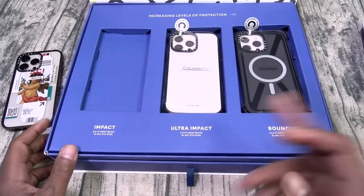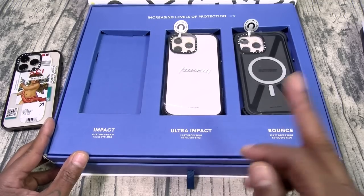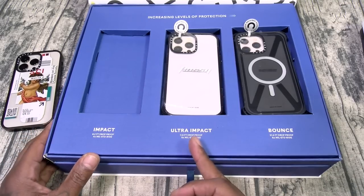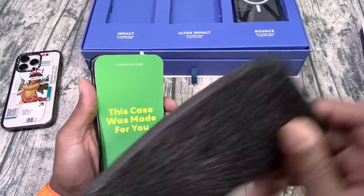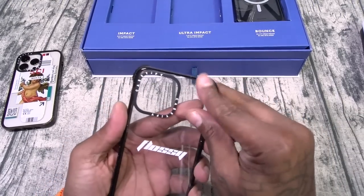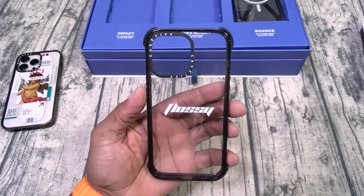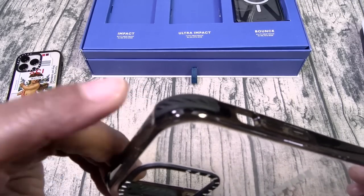Next up we got the Ultra Impact. This one's going to run you $82. It's drop tested from 11.5 feet and it's five times military standard 810G. On a side note, y'all have seen me review the UAG cases — Mil-810G — but this is five times Mil-810G. Let's check this one out. This case was made for you. Ultra Impact, 82 bucks. It says 'Floss' here on the back — I like that. Now look at the bumpers — you're going to get more protection with those raised bumpers. EcoShock material.